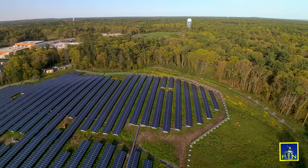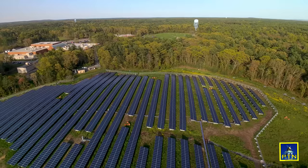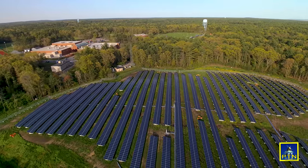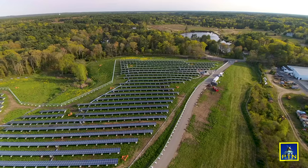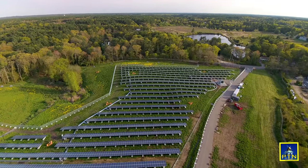There are a couple things that we get out of this. Number one, we get a land lease which is worth about $70,000 a year and we also have a payment in lieu of taxes which we're working on right now with the developer to finalize the numbers.